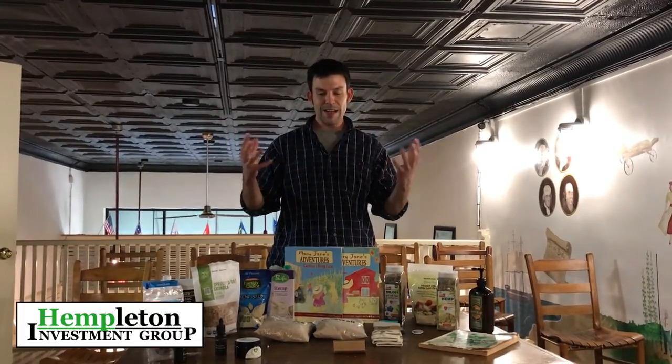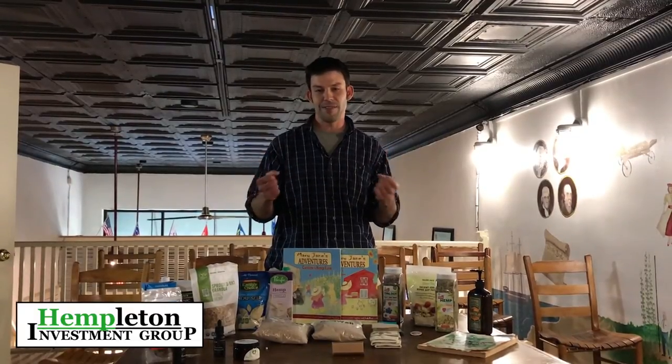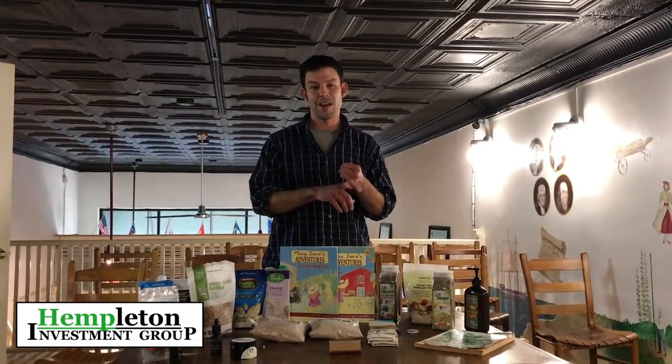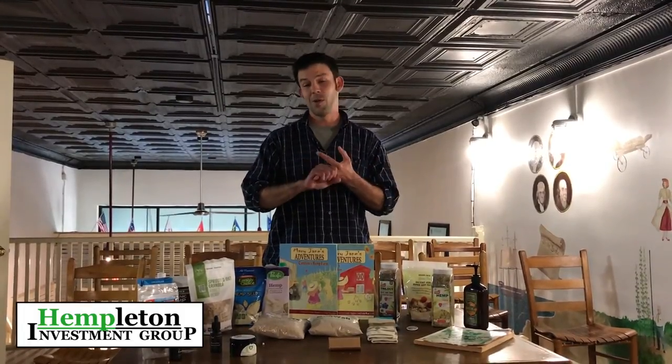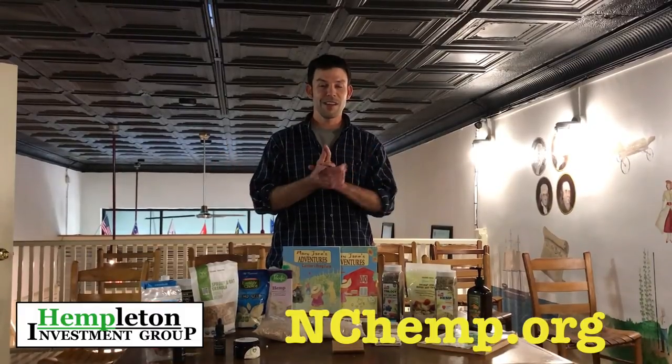Hempelton Investment Group is organizing farmers in a cooperative way to bring this industry to life. We want you to check out nchemp.org for more videos covering agronomy, logistics, equipment needs, and market outlets that already exist. So check us out at nchemp.org.